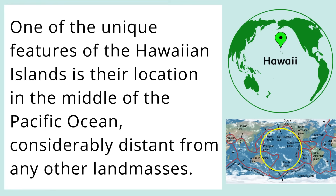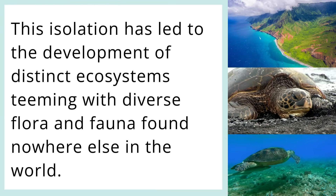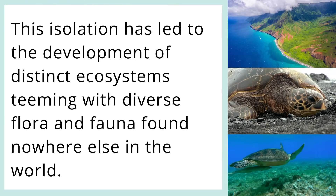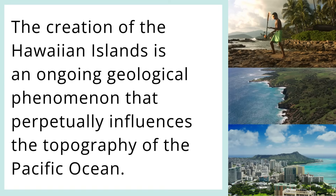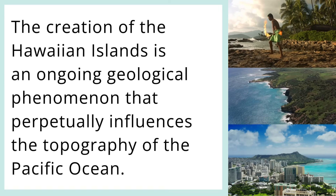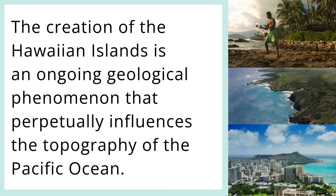One of the unique features of the Hawaiian Islands is their location in the middle of the Pacific Ocean, considerably distant from any other land masses. This isolation has led to the development of distinct ecosystems, teeming with diverse flora and fauna found nowhere else in the world. The creation of the Hawaiian Islands is an ongoing geological phenomenon that perpetually influences the topography of the Pacific Ocean.